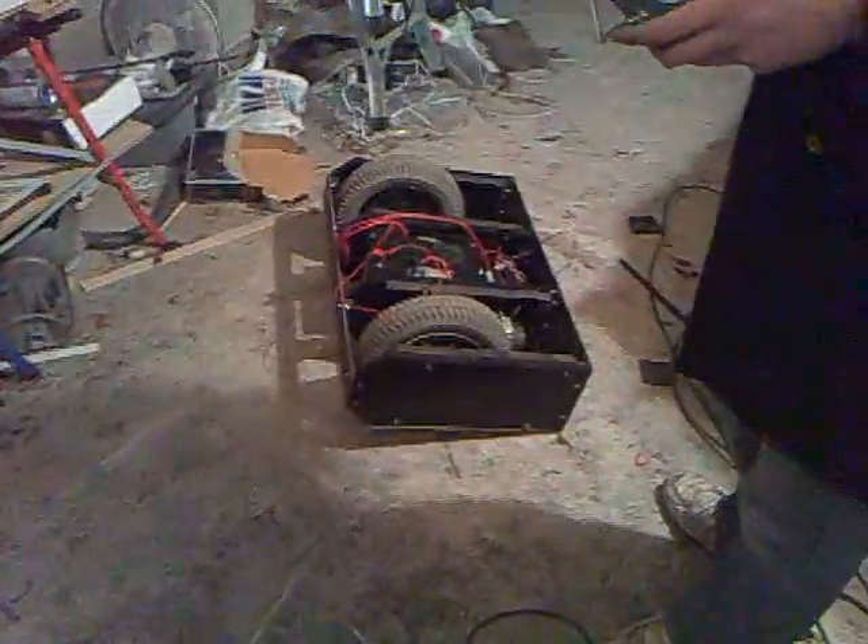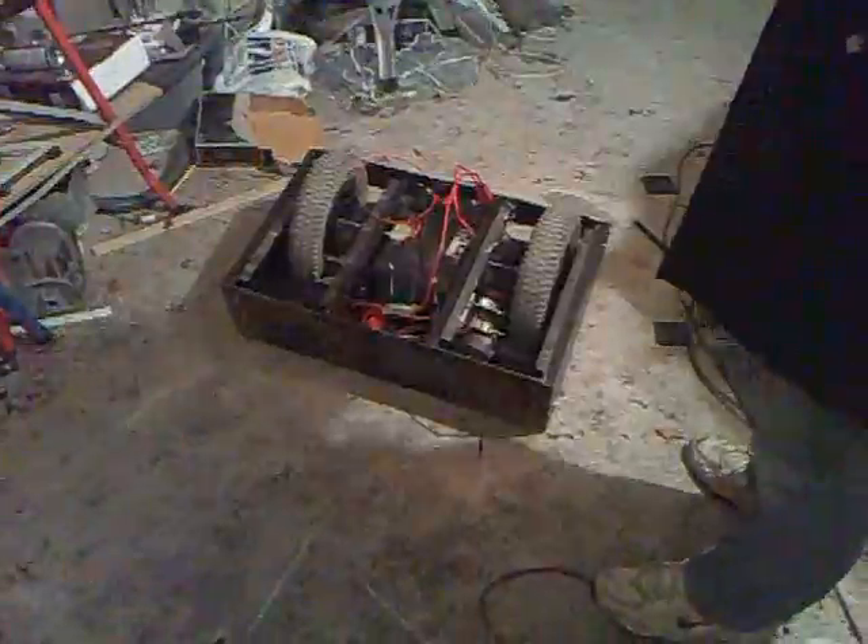Look at that mess it's making of the floor. That has to have something on the front, regardless of that.